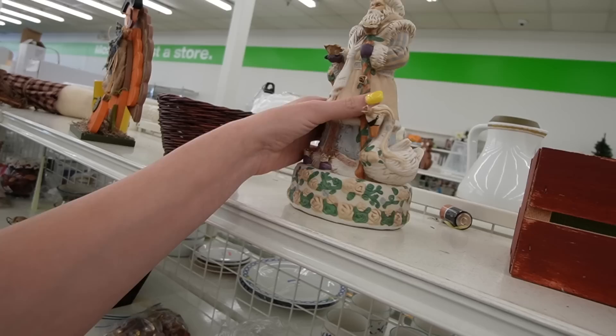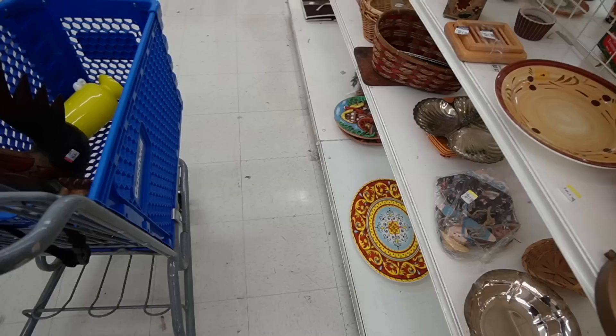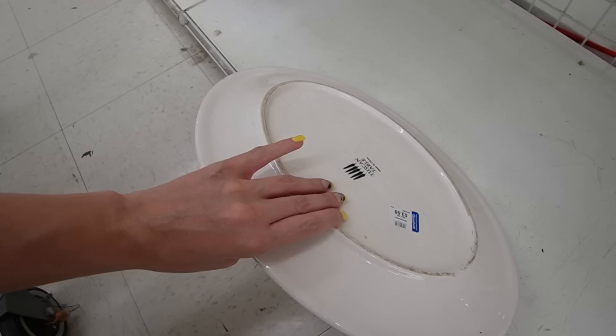There's a fancy Santa. I feel like we've looked at him, but it was a different Goodwill, so he must get around.